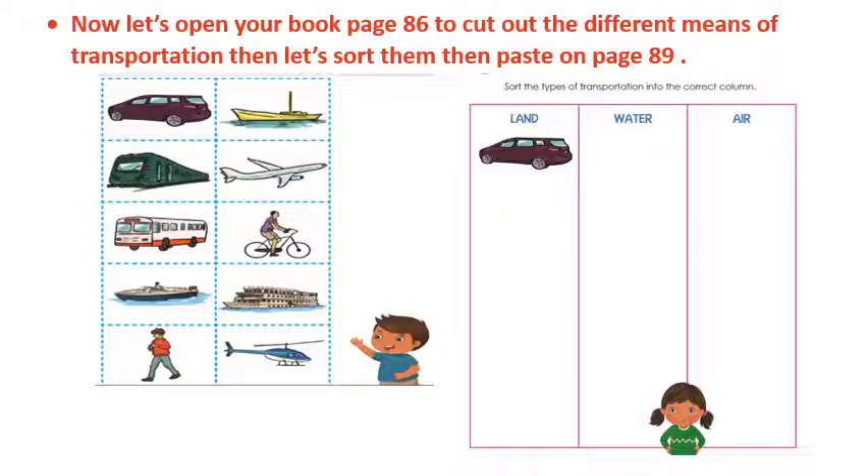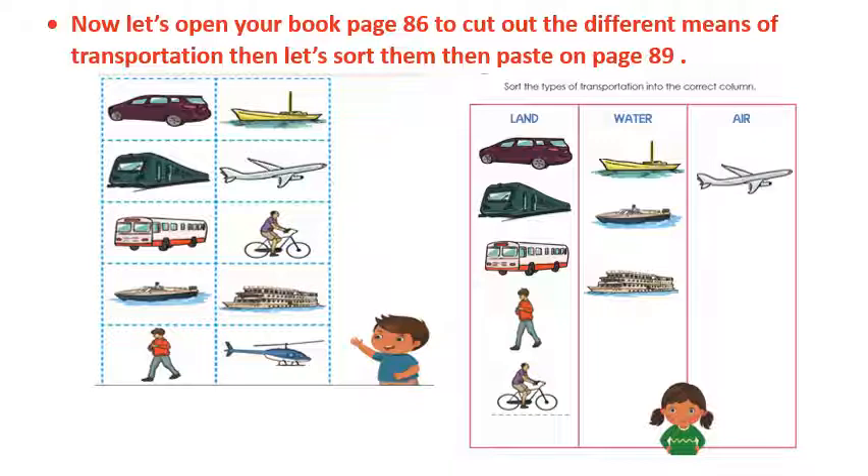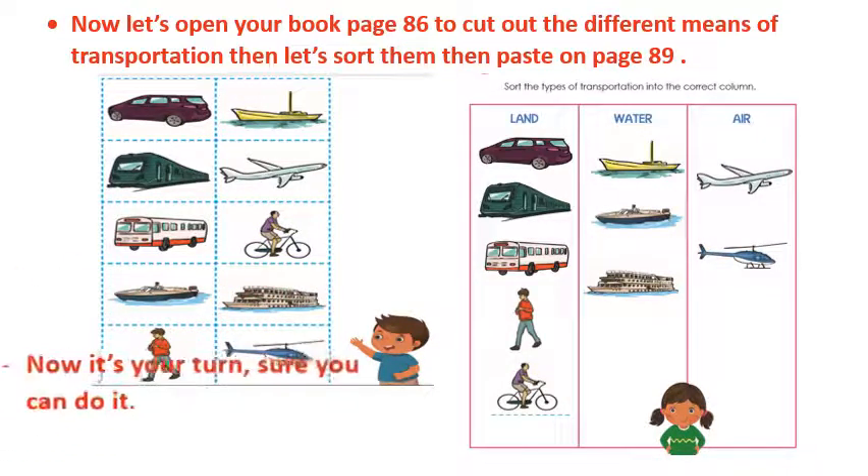For land transportation we have: car, train, bus, walking on foot, and bicycle. For water transportation we have: boat, yacht, and ship. For air transportation we have: plane and helicopter. Amazing job!